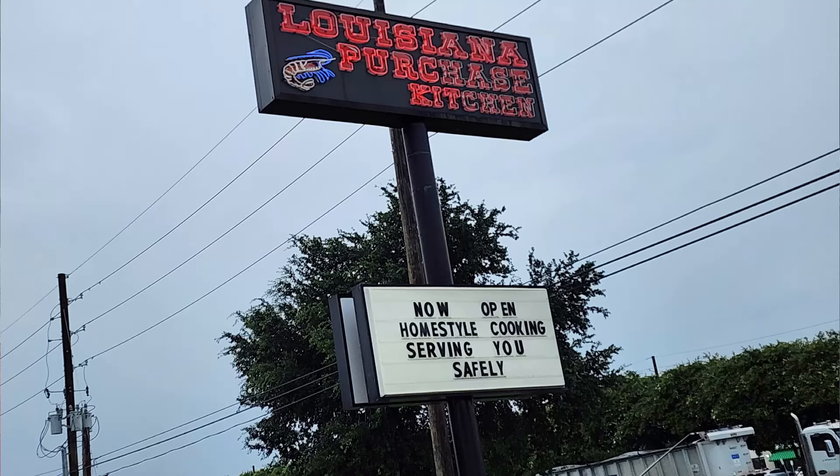We are on our way to eat at Louisiana Purchase Kitchen. I'm so excited. I've never been to a Cajun Buffet. This will be my first one and probably Brian's first one too. It's a very embarrassing truth — I've lived in Louisiana for almost 35 years and never walked into this Louisiana Purchase Kitchen. Anyway, we're on our way to go there and we're going to try it out and see how it tastes.